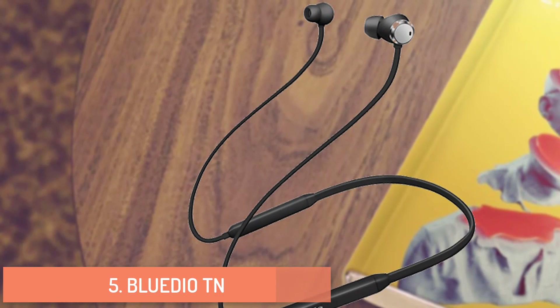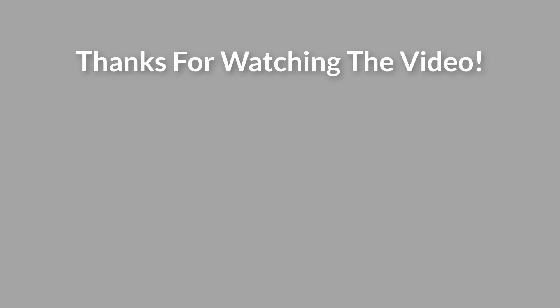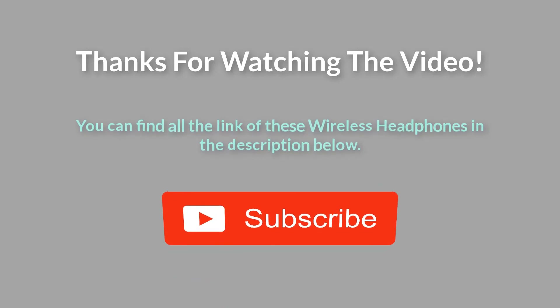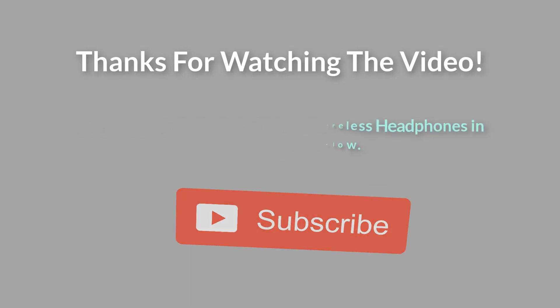Thanks for watching the video. You can find all the links to these wireless headphones in the description. If you have any questions, leave a comment below. Thanks again for watching.